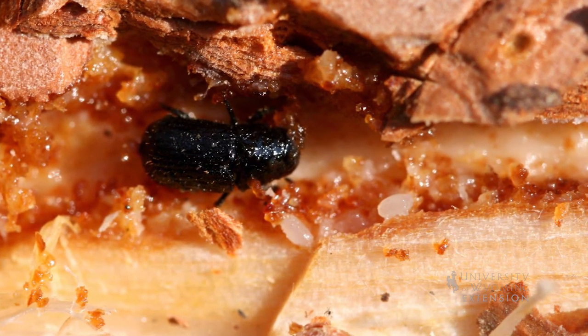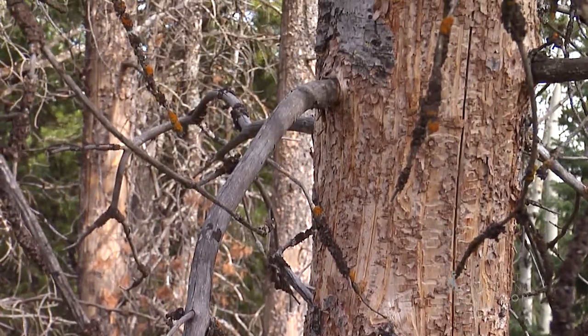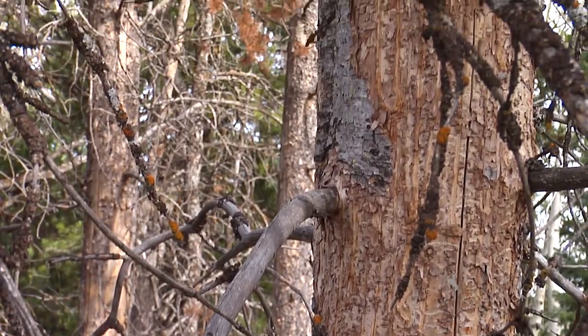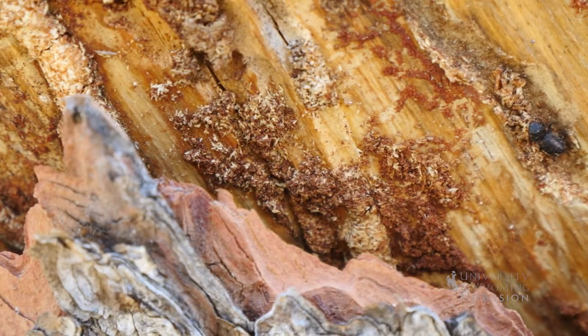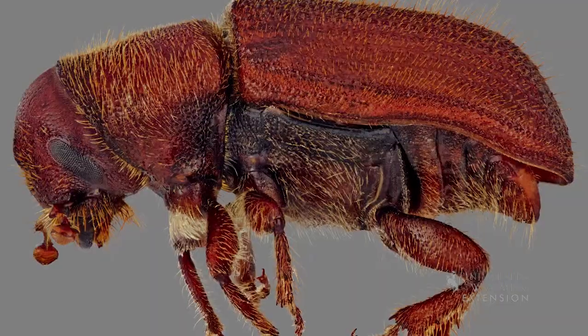When the eggs hatch into larvae, they feed away from the egg gallery, creating distinctive tunnels. Larvae overwinter under the bark, transform into pupae in early summer, and emerge from the trees in mid to late summer, at which time they are looking for a new home.